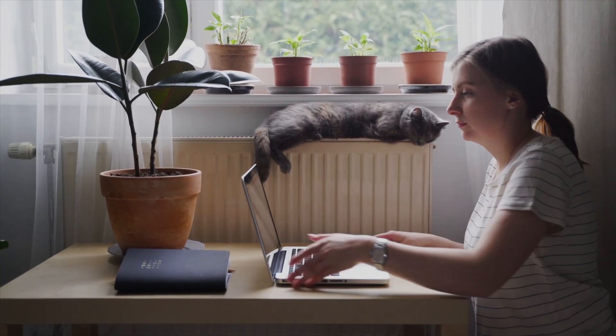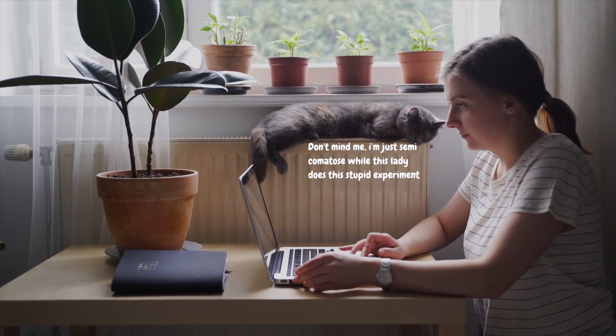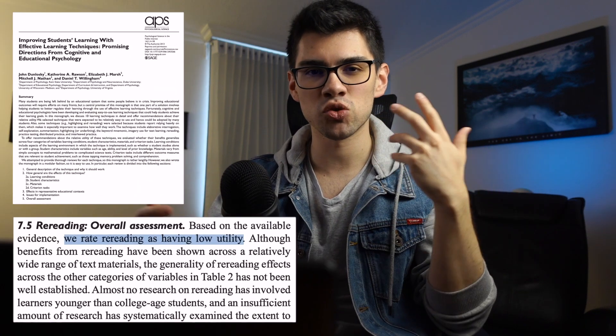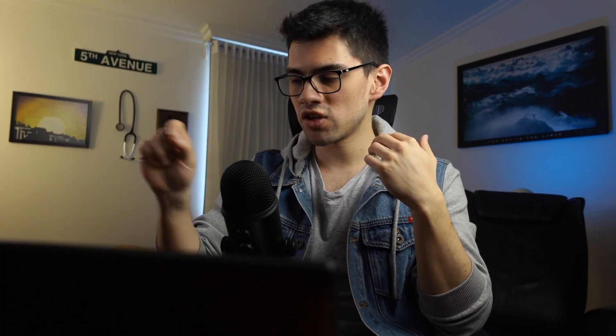Just do this experiment: record the time it takes you to complete and review one block of questions while taking notes, and another block without taking any notes. You'll see that you take so much more time when you take notes. And reviewing your notes is probably one of the worst strategies to study for the USMLE. We actually have evidence supporting this — when the student reviews the information they annotated, it increases familiarity with the content, not comprehension. Familiarity is what makes you think you understand, but not actually perform. And what you really want to do on the test is perform.